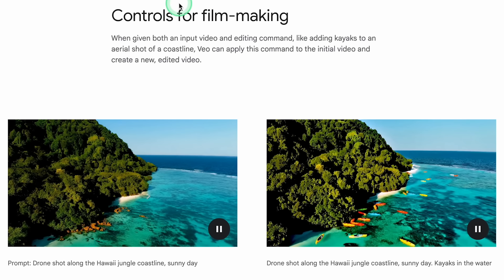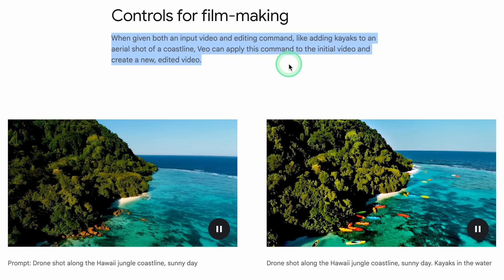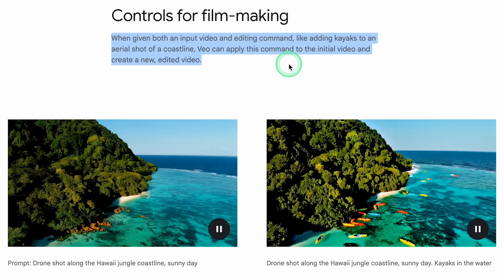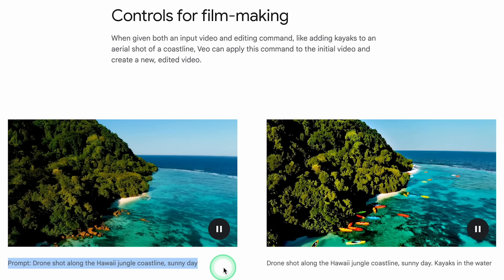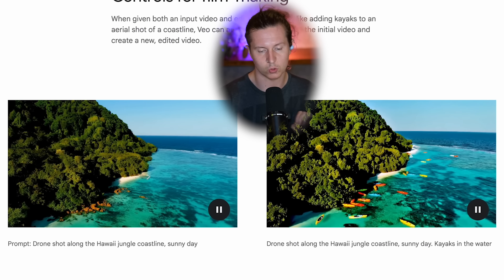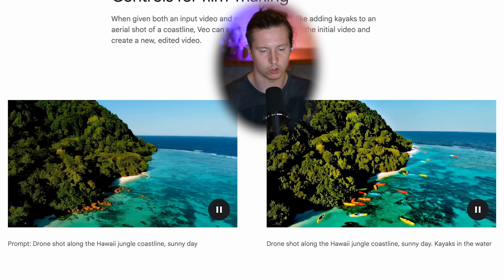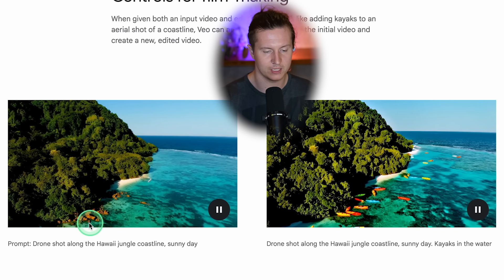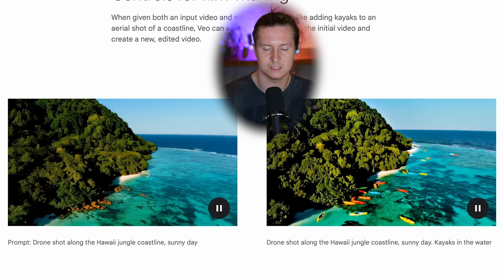What's really exciting about Veo is its ability to take existing videos and make edits with text prompts. When given both an input video and an editing command — like adding kayaks to an aerial shot of a coastline — Veo can apply this command to the initial video and create a new edited video. On the left is a video created by Veo: drone shot along the Hawaii jungle coastline, sunny day. They've been able to edit and update this shot and add kayaks in the water. Looking very closely, it is an excellent re-rendering of the shot, but subtle changes have been made — these rocks jutting out into the water have been replaced with kayaks, so the composition is extremely close but some finer details have been updated.